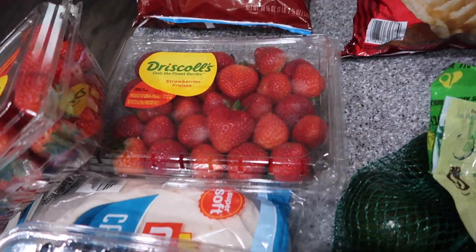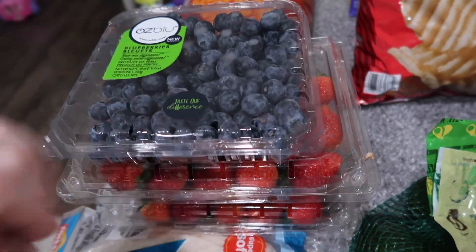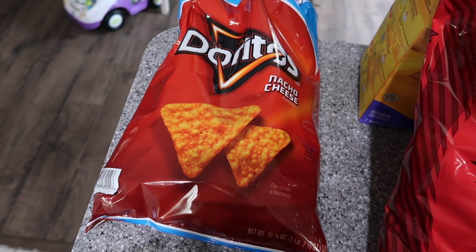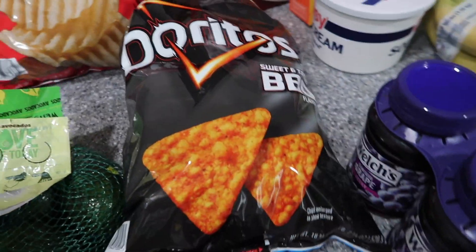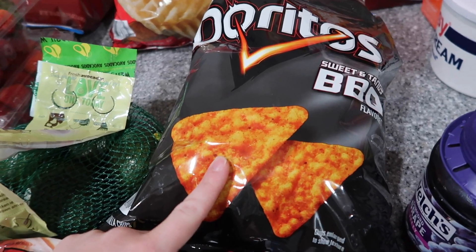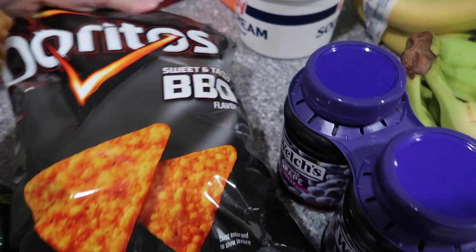Avocados, more blueberries — another pound — and four pounds of strawberries because we've been loving strawberries and they were a great deal. Definitely get your strawberries from Sam's Club, highly recommended. Maverick was good so I got him Doritos, some potato chips, and he insisted on trying these — he does not like them — but I got them for Zach: sweet and tangy barbecue flavor.